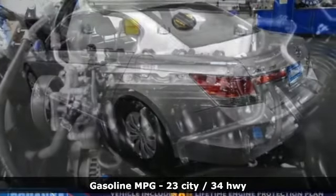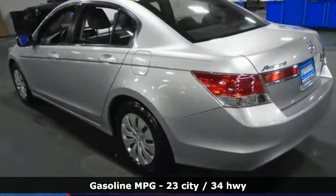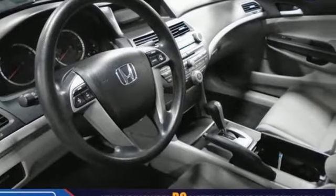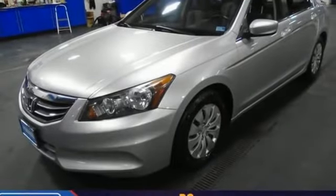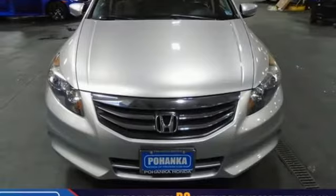Auxiliary audio input, power windows, manual tilting steering column, power mirrors, manual telescoping steering column, in-line four-cylinder engine, gas pressurized shocks, and external memory control. See it for yourself when you take it for a test drive.